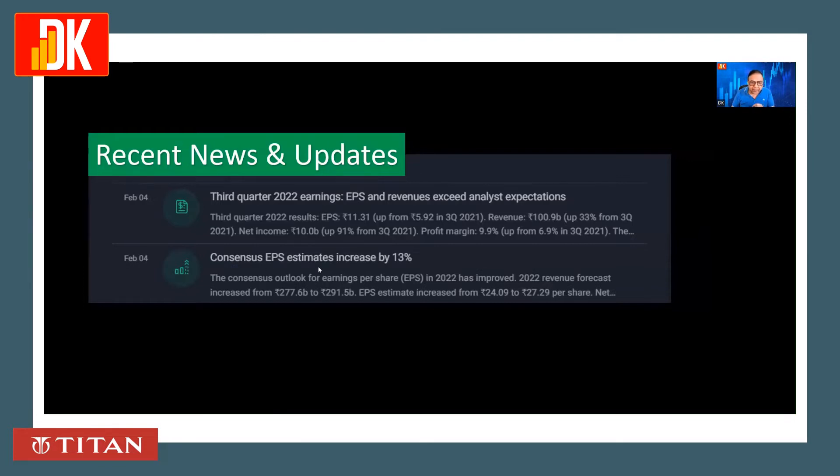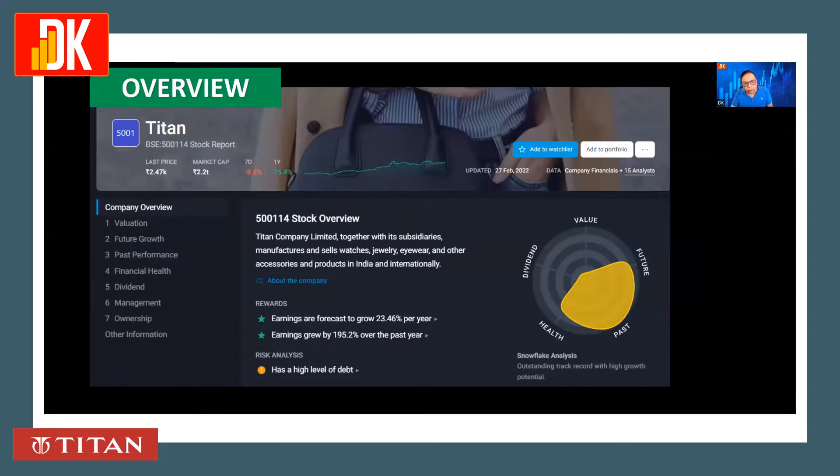The consensus EPS estimates have increased by 13%. Taking an overview of this stock, earnings are forecast to grow at 23.46% per year, while earnings have already grown by 195% over the past year.